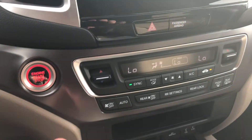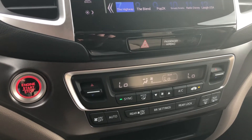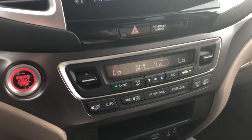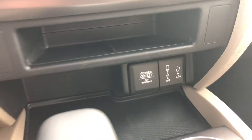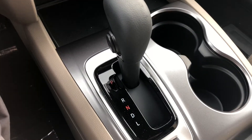Here are your climate control settings — you have dual climate control up front, meaning the driver and passenger can each have their own temperature, or you can set it to be the same. You can also set the rear settings and lock it if you have children you don't want messing with it. Down here you have a power outlet and two USB charging ports.